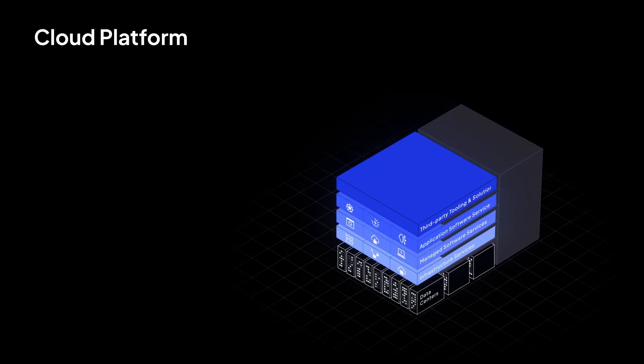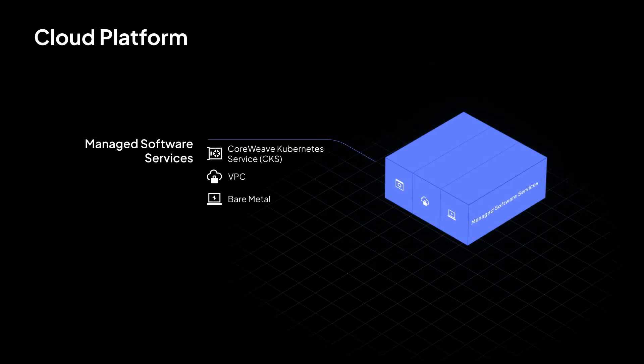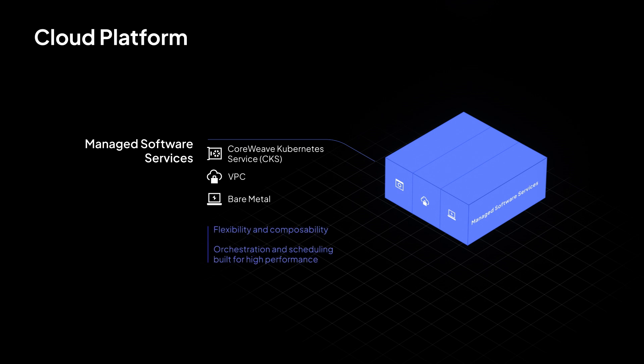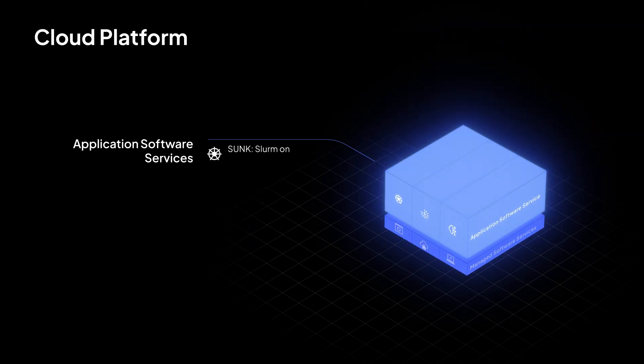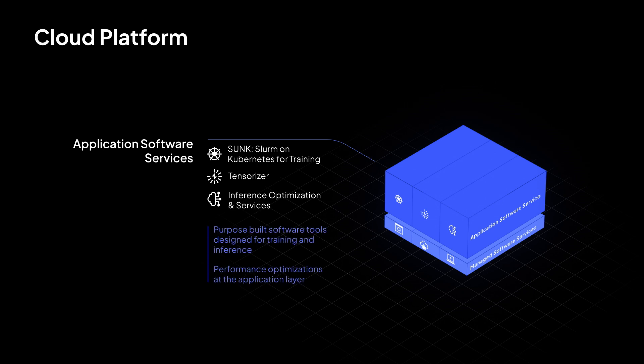At the managed software service level, our proprietary orchestration framework, CKS, is built on Kubernetes and is designed specifically to make it easier to schedule and run high-performance workloads with significant scaling demands. At the application level, we have built AI-specific tools that help customers load models faster and run their clusters more efficiently, as well as dedicated capabilities for inference to handle burst workloads and reduce latency for end users.